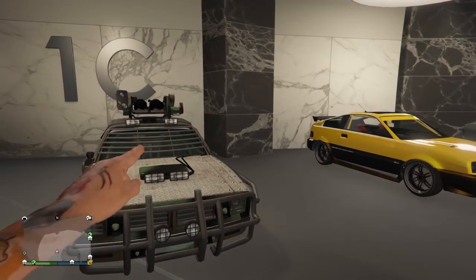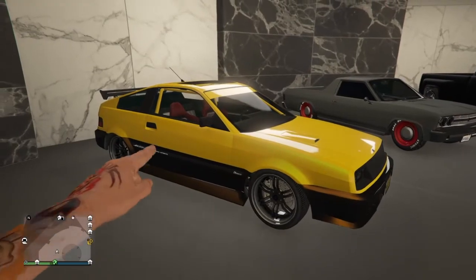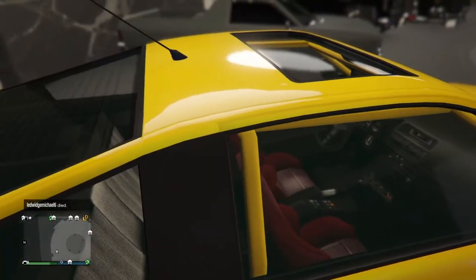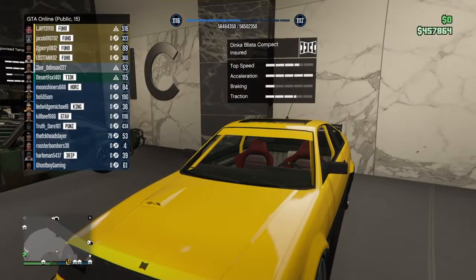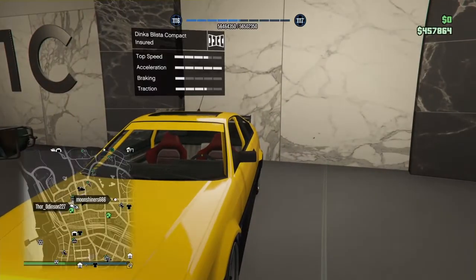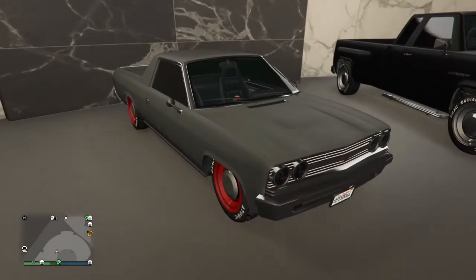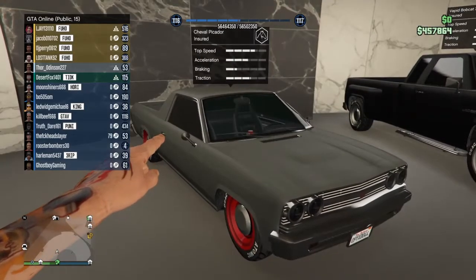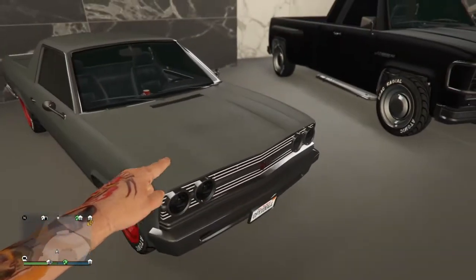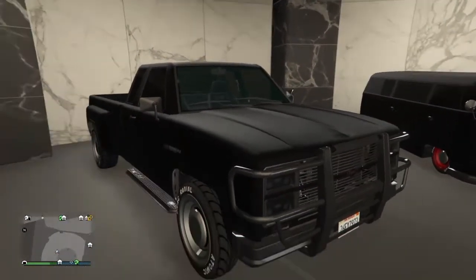This thing looks like a Honda CRX, sounds like one too, goes like one too. That's a Blista Compact, by the way. We have the old El Camino — which is a Picador. Looks like a ute pickup. This looks like an old Chevy to me.